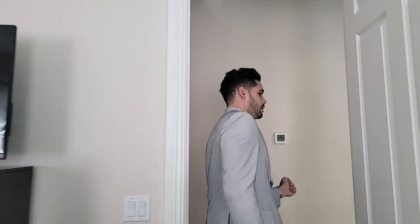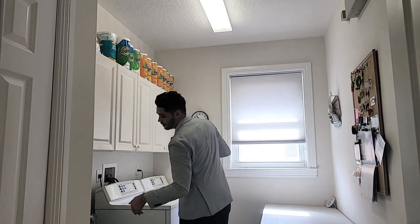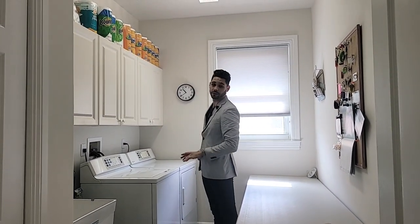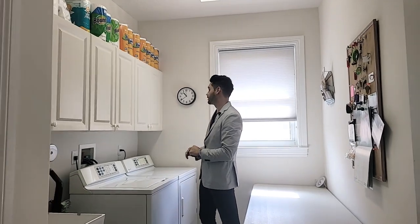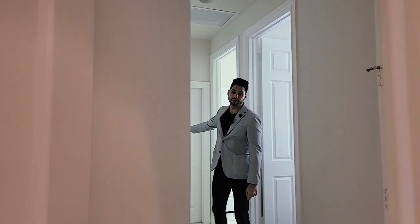We'll head to our pantry room next, just on the other side of this. You have your dedicated room for your pantry and your wash — a sink with running water, which comes in handy when working with things of this matter. And then your nice cabinets up here for extra storage and closet space as well. Leaving the pantry room, we'll have the garage door here.